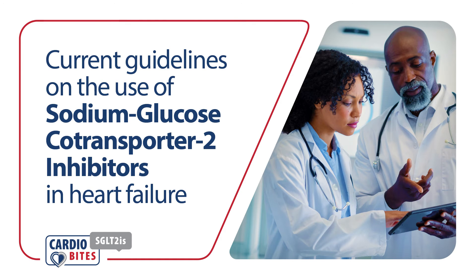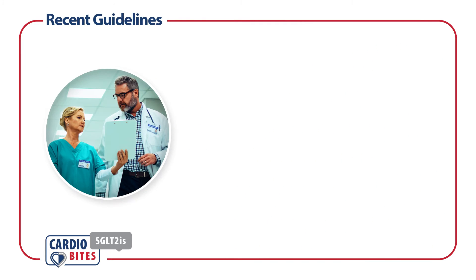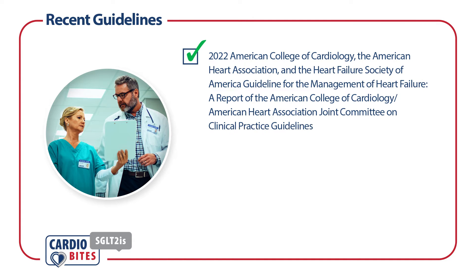CardiBytes. What are the current guidelines for the use of sodium glucose co-transporter 2 inhibitors in heart failure? The current U.S. guidelines for the management of heart failure are the 2022 American College of Cardiology, the American Heart Association, and the Heart Failure Society of America Guideline for the Management of Heart Failure.